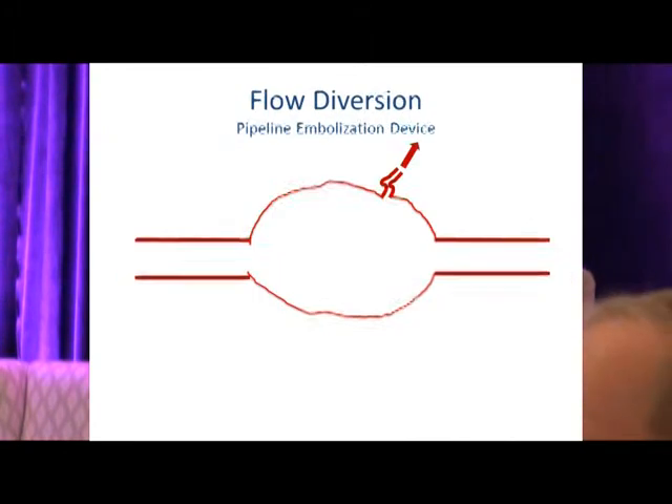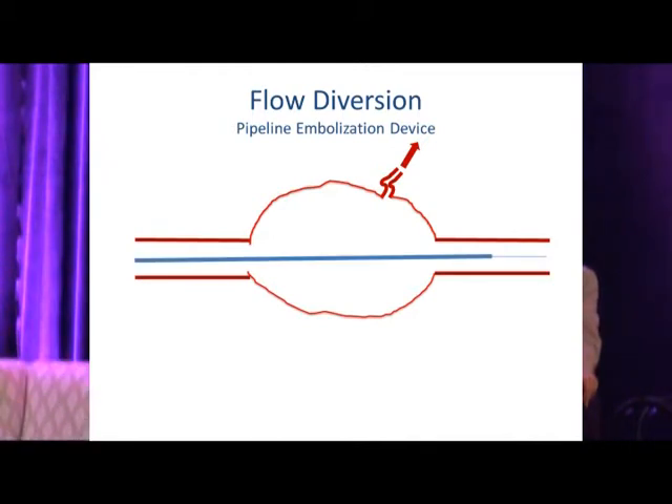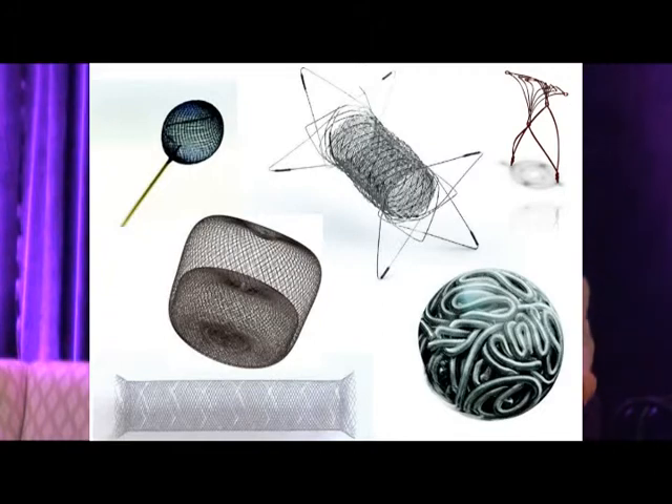You can compare older stents to the Pipeline flow diverter — notice how much greater the metal surface area is. For a fusiform aneurysm, you deploy the device, trapping and stagnating flow so thrombosis occurs, while perforators keep siphoning and remain open, and a channel forms as endothelium crosses the stent. Here's an example of a large cavernous aneurysm treated with a Pipeline — no coils needed. Newer techniques, newer coils, newer intra-aneurysmal stents not involving the parent vessel are all coming.